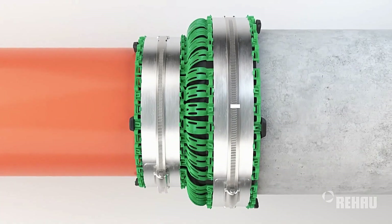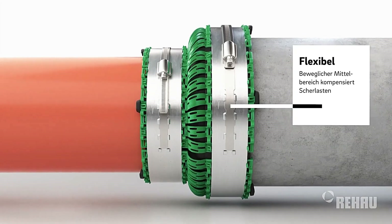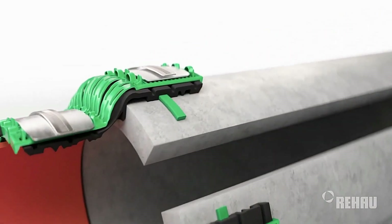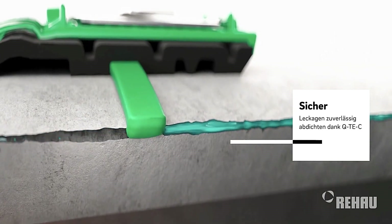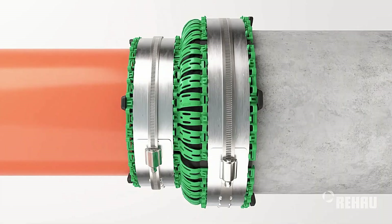This cutting-edge coupling allows workers to connect pipes in just 10 minutes, regardless of wall thickness or surface texture. The Our Connect Flex Plus is versatile, designed to work with various materials including fiberglass, cast iron, and reinforced concrete. It can accommodate pipes with diameters exceeding 455 mm.